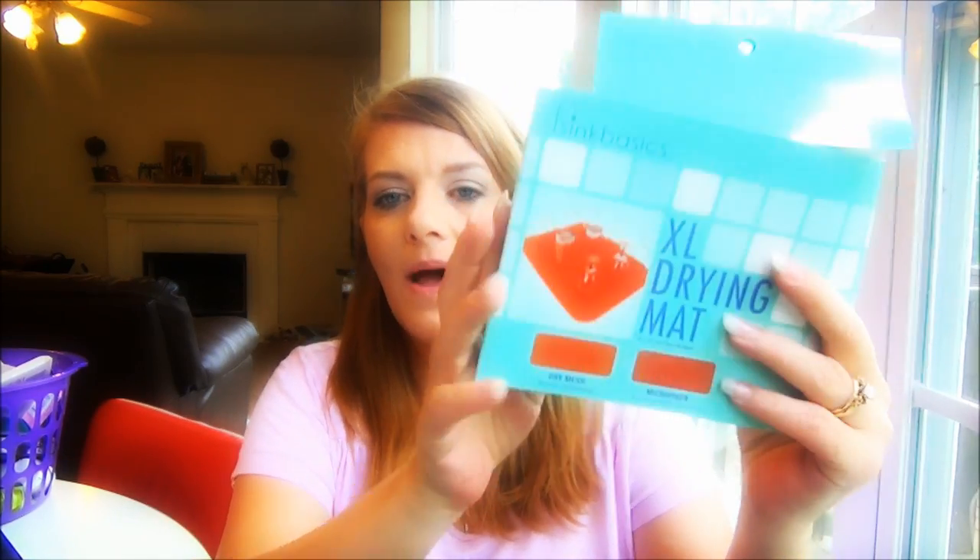Another favorite is the Seek Basics extra large drying mat. It's a red microfiber mat with a mesh surface that holds four times its weight in water. My old one was smaller and green — this one is extra large. We use our drying rack alongside the dishwasher and this mat goes underneath it. It's washable, and I've just fallen in love with microfiber drying mats for the kitchen.